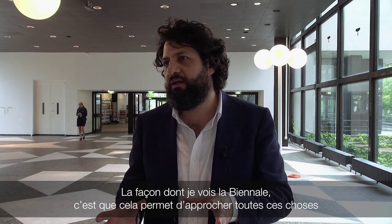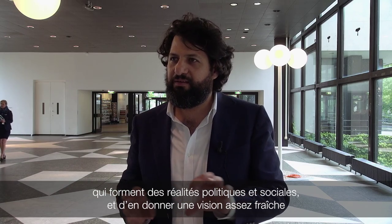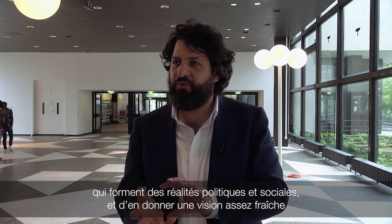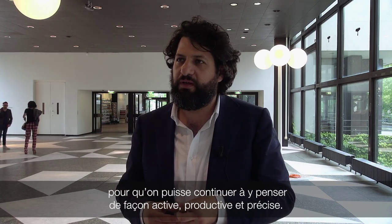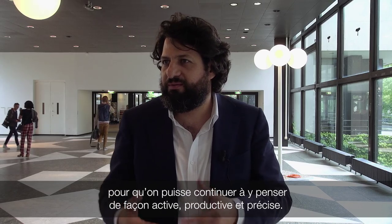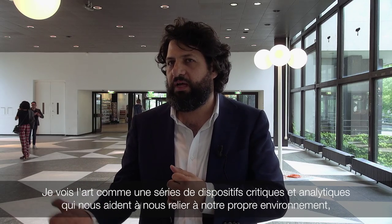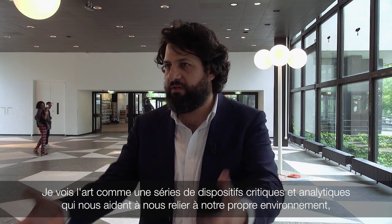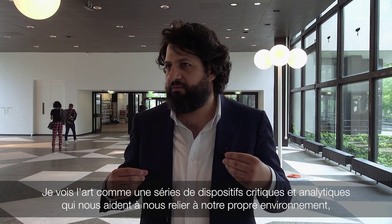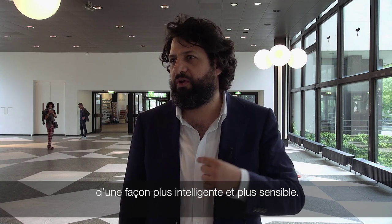In the way I see the Biennale, it's an occasion to approach all those things that form our political reality, our social reality, and give them enough of a fresh view to continue to think actively and productively about precisely this reality. So I see art as a series of analytical and critical dispositives that help us relate to our own environment in a much more sensitive, but also intelligent and productive way.